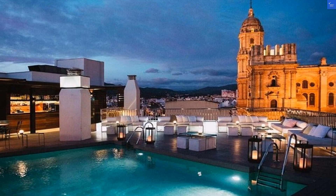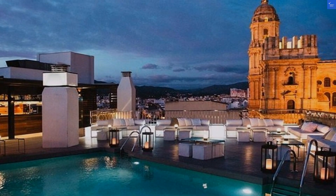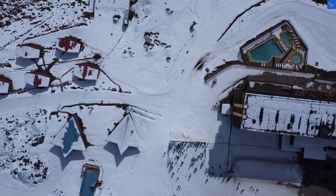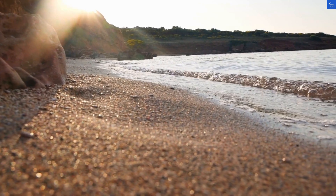First off, the location. Situated near the bustling Plaza de la Constitución, this hotel is a stone's throw from the beach and local attractions. The beach? A solid score of 8 out of 10 — great sand, but watch out for seagulls carrying off your snacks.